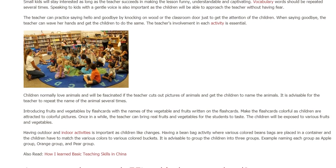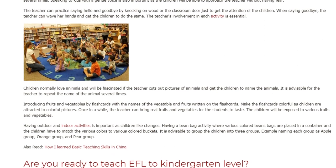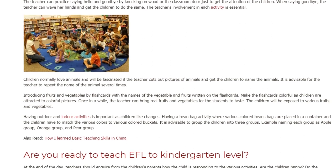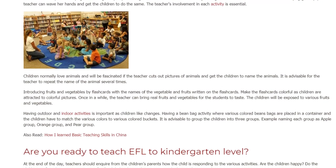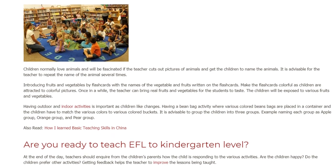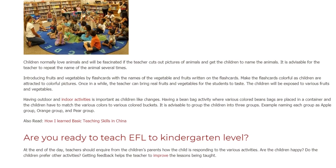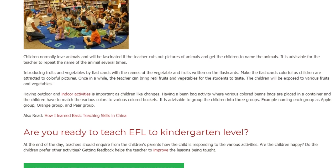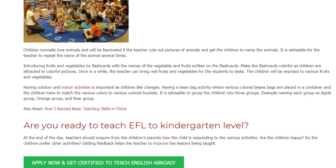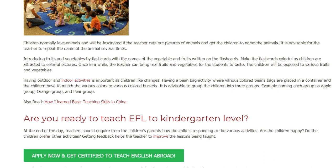The children will be exposed to various fruits and vegetables. Having outdoor and indoor activities is important as children like changes. A bean bag activity, where various colored bean bags are placed in a container and children have to match them to various colored buckets, works well. It is advisable to group the children into three groups — for example, naming each group apple group, orange group, and pear group.